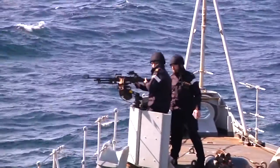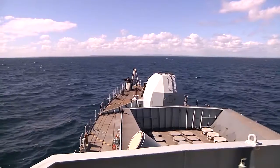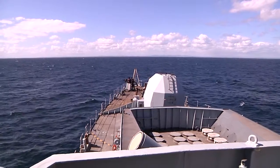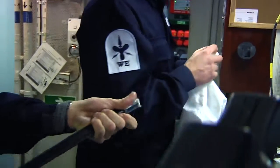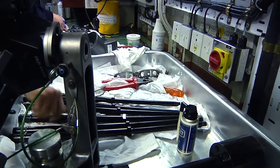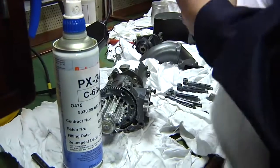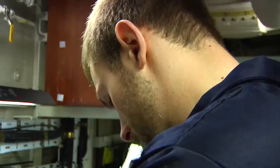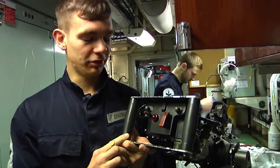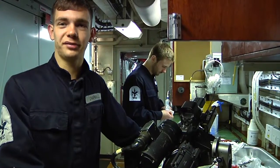All the guns on board need maintaining as well as testing, to be sure they work well and safely whenever they're needed. Several of the engineering trainees aboard HMS Northumberland are making a speciality of this sharp end of the ship's work. We're working on the port minigun — it fires 3,000 rounds a minute towards an incoming craft. It could realistically sink a small craft with the amount of rounds it could fire off in a minute.